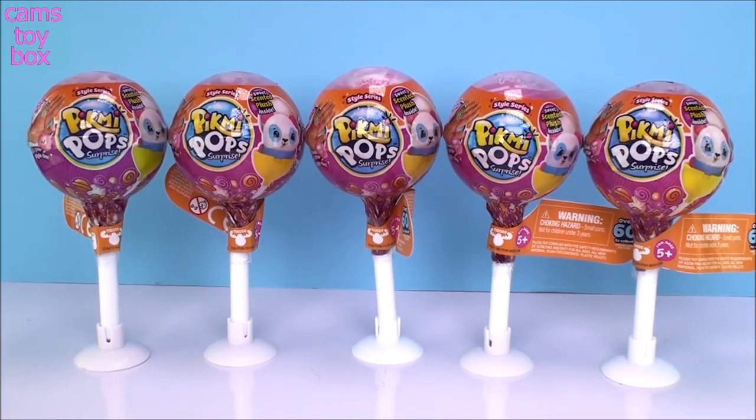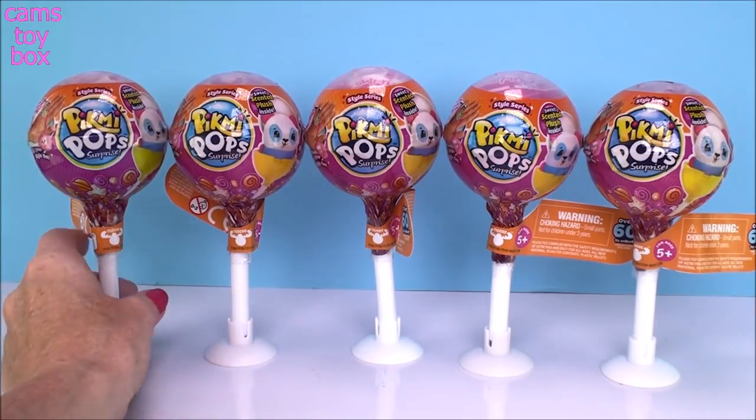Hi everyone and welcome back. I am super excited about today's video because I finally got my hands on some of these smaller new style series Pikmi Pops. If you've been watching, you know I've been opening some of the larger ones, the medium-sized ones that have two different Pikmis inside. They've been super cute with a lot of new surprises and new products inside, but now we've got the single ones to check out and I'm very, very excited.